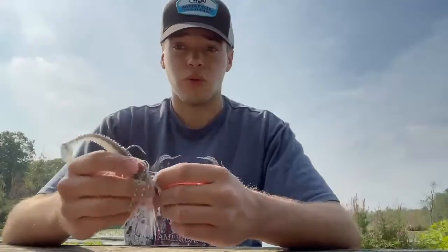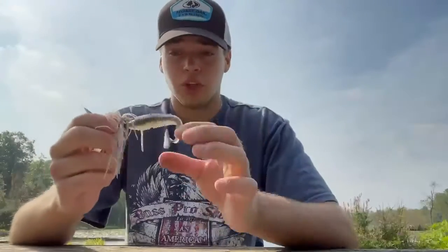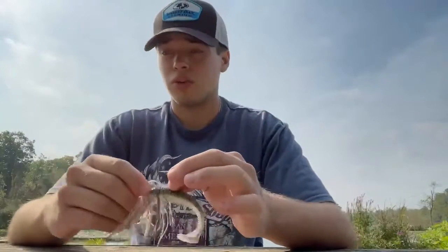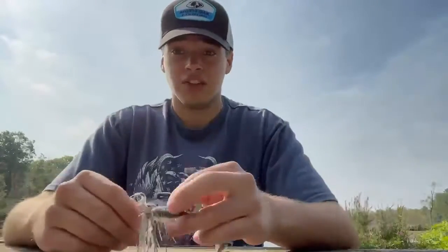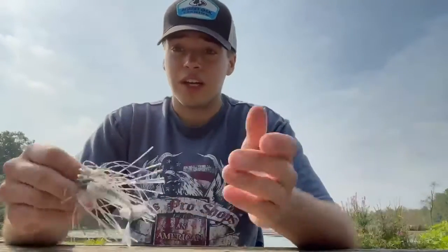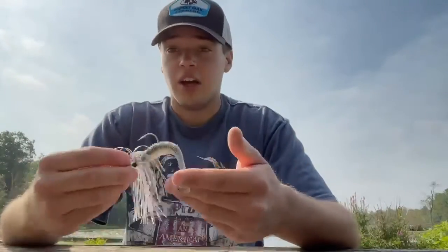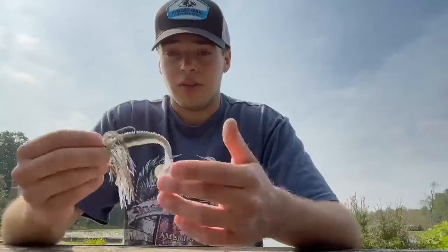It looks more realistic in the water than anything else. When they're feeding, you want to make your bait look like any other bait that's in the lake. Because if you throw something that doesn't look like anything in the lake, fish are most likely not going to bite it. You may get a couple of bites, but it's not going to be a lot, and it may not be as fun of a day of fishing.